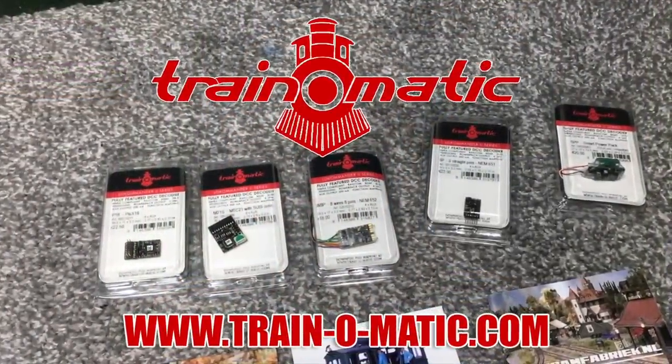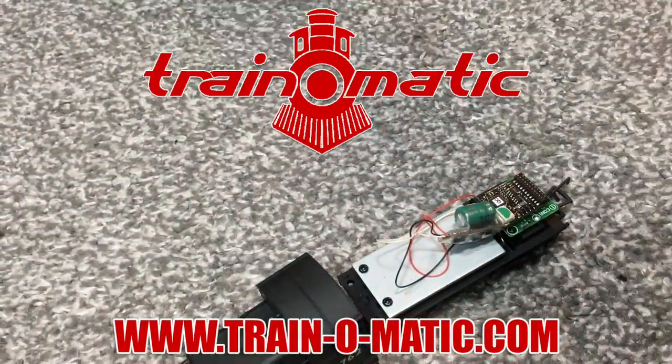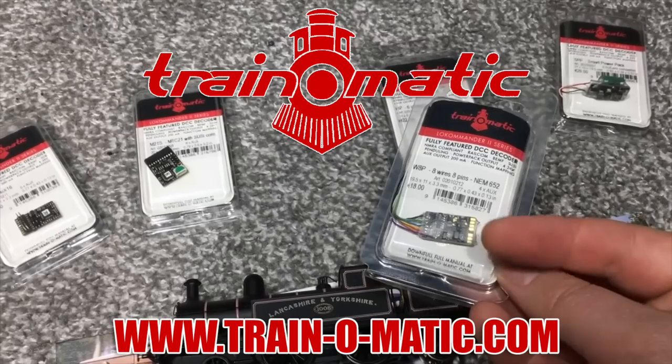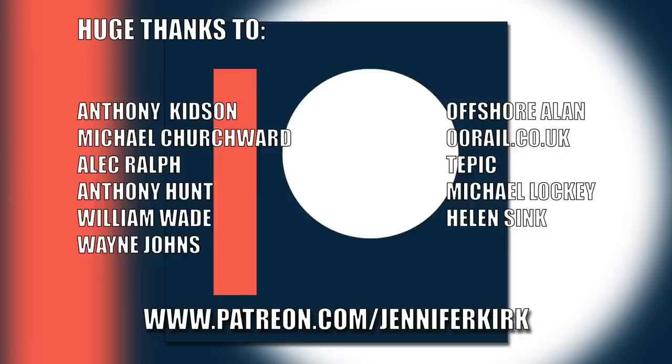Today's video is sponsored by Train-o-matic, makers of DCC decoders designed to be fully compatible with every manufacturer's locomotive. Visit train-o-matic.com to browse the full range and see what they've got suitable for you. I'd like to send out a huge thanks to everybody who supports me on Patreon, but a special thanks go out to Anthony Kidson, Michael Churchwood, Alec Ralph, Anthony Hunt, William Wade, Wayne Johns, Offshore Allen, oorail.co.uk, Tepic, Michael Lockie and Helen Sink. Thank you — without you guys I couldn't do this.